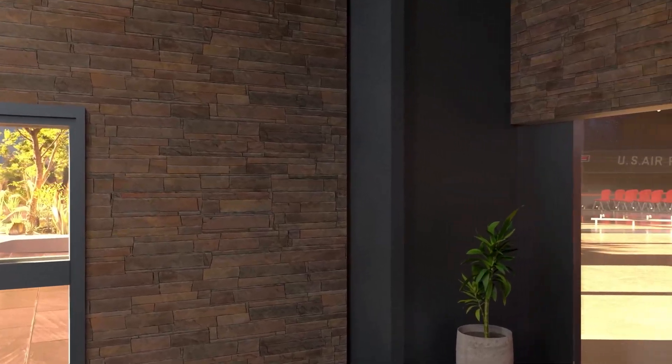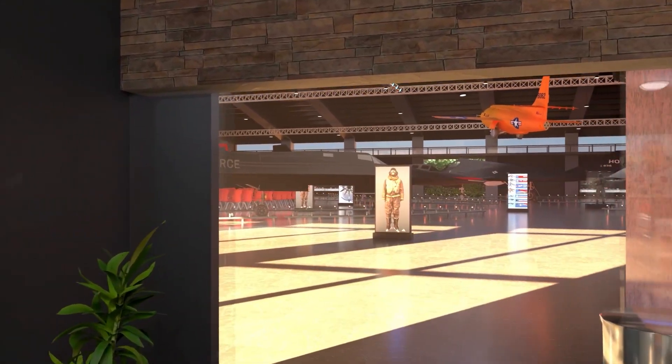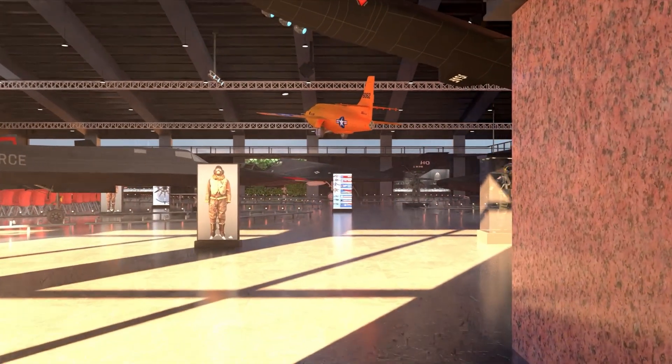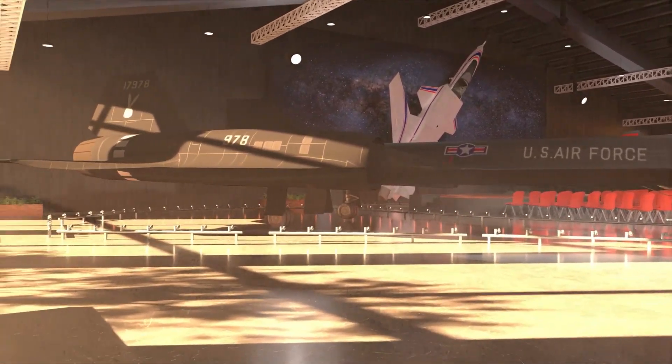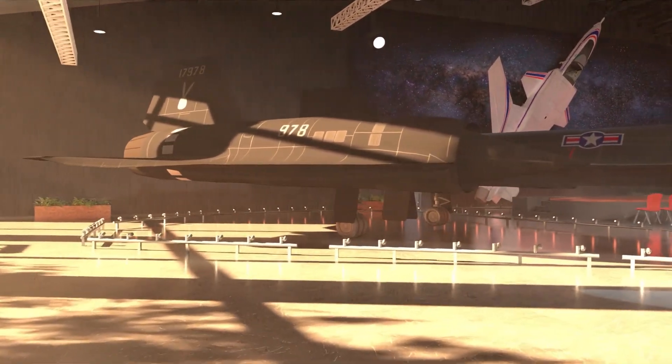By using actual examples of advancements in aerospace that are featured in our collection, our goal is to expand the students' knowledge, inspire, and motivate our future generations.